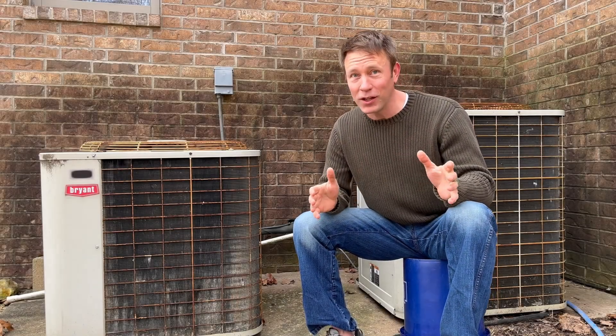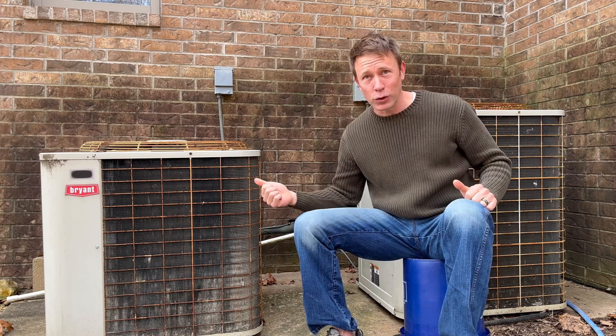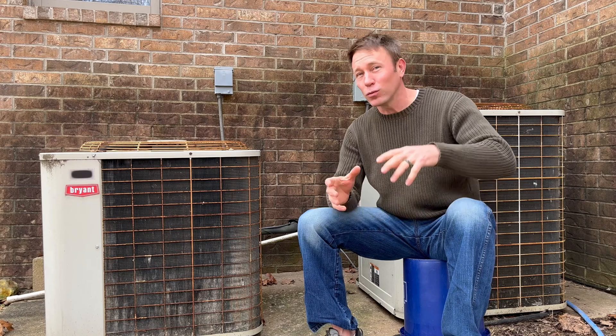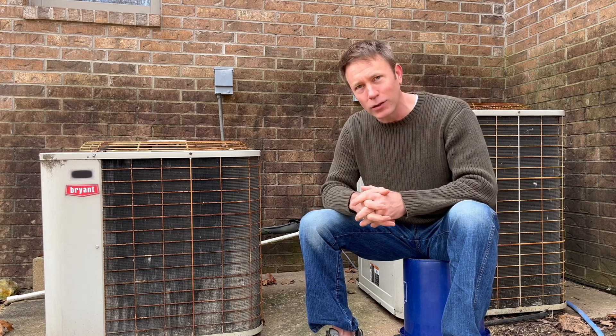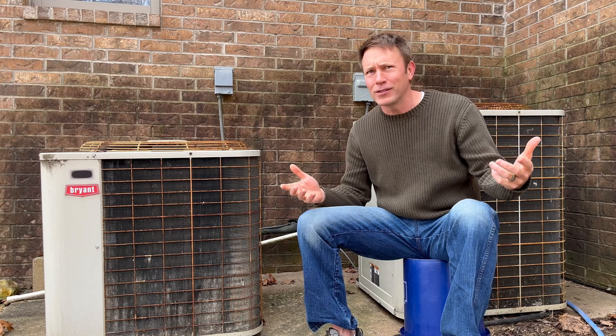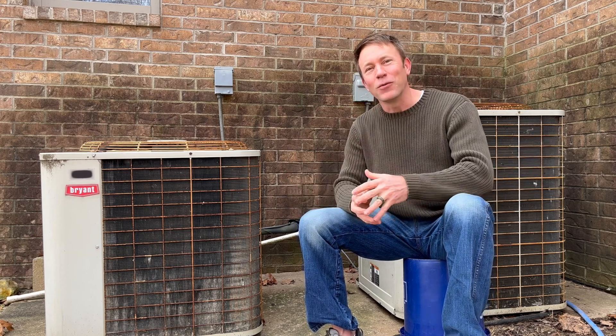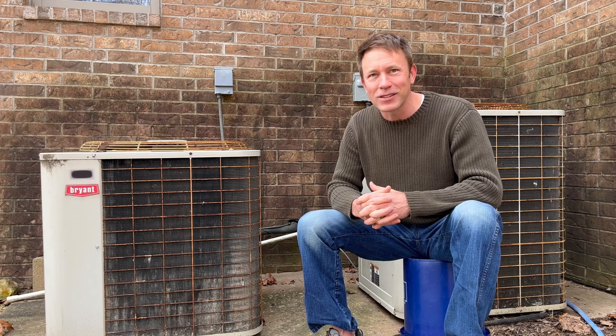Did you know that planet Earth has its own built-in heating and air conditioning system? You may not have seen an enormous version of one of these things hanging out on the Earth, but the Earth does have this amazing system that helps to regulate the temperature, keeping the really hot areas from getting unbearably hot and the really cold areas from getting too cold. So what is this system and where is it and how does it work? Hang out with me for a few minutes and we're going to find out the mystery of Earth's heating and cooling system.